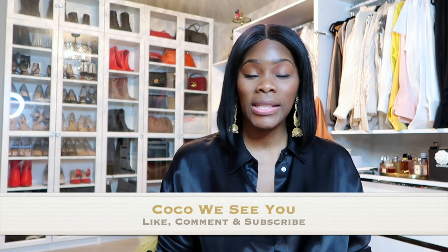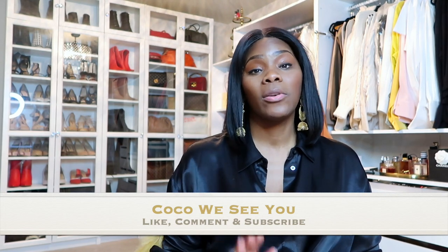If you like videos like this, please comment below. If you stayed to the end, comment 'Coco we see you.' Don't forget to follow me on Instagram at Coco Styles NYC and Coco Styles NY, and check out my personal style blog CocoStylesNYC.com and my style services at Coco Styles NY. I'm also on TikTok at Coco Styles NYC — though TikTok may be going away, so you'll see me here. I'll catch you guys in the next one, bye!